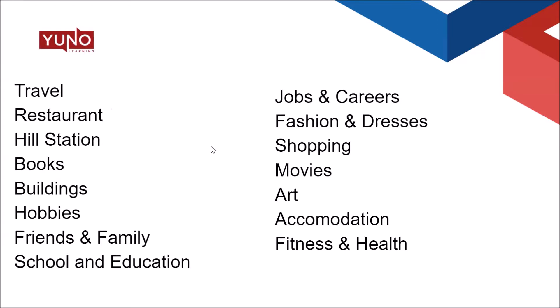So what kind of vocabulary should you have? In the IELTS speaking test, you can be asked questions on a variety of topics, such as travels — you can be asked about any place you've traveled to and how your experience was. So you require vocabulary related to that. Then restaurants, your visit to a restaurant or your favorite restaurant, a hill station — you can be asked to compare two hill stations or talk about your visit to one.